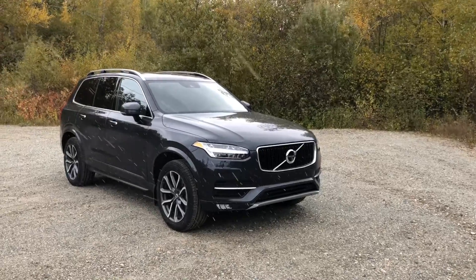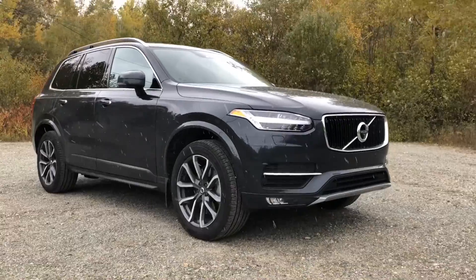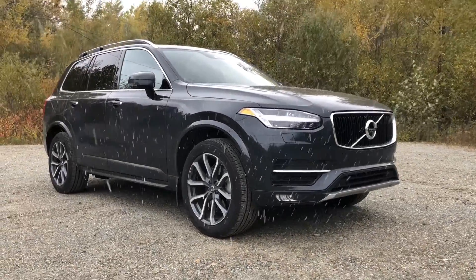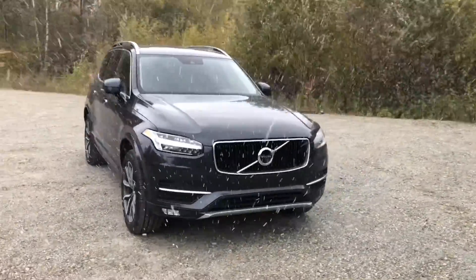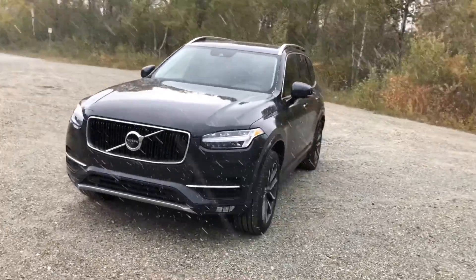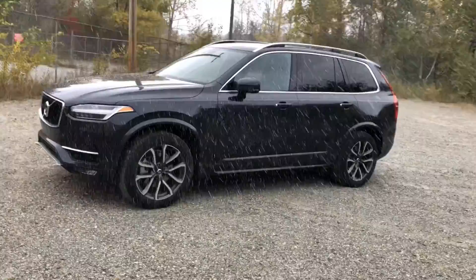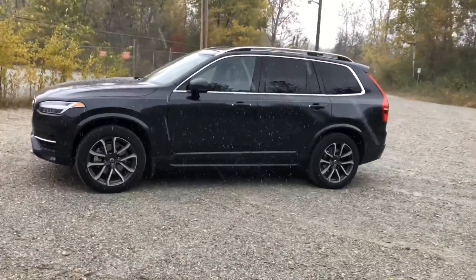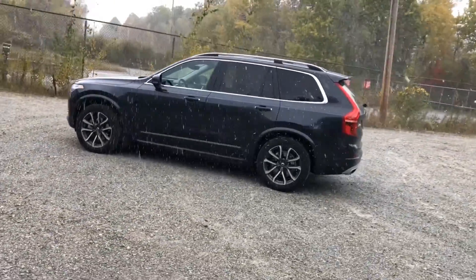I do so love the styling of the XC90. It is distinctly Volvo — I think it might be one of the most handsome in the segment. If you wanted to spend a lot more money on your Volvo XC90, you can always go for an Inscription T8 — that's the plug-in hybrid, by the way — and add in all kinds of options and spend well over $100,000.